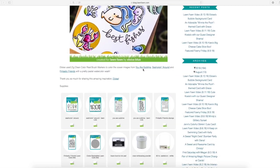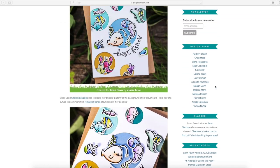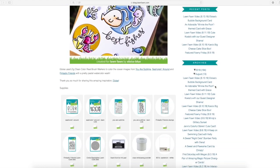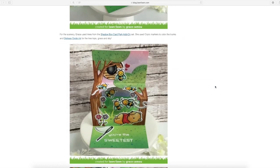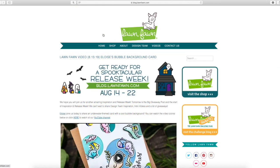Right here you can see our blog, and this is going to be the home page where you can find all of this awesome inspiration. We're going to be having really great blog posts every day leading up to that August 22nd release date, and on all those blog posts we have really awesome prizes, so you definitely need to head on over to the blog and check those out every day — beautiful design team samples, new videos, and really cool prizes too.